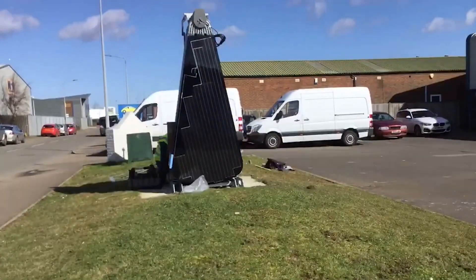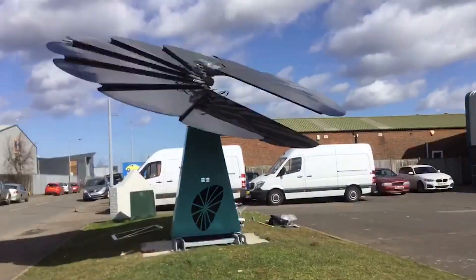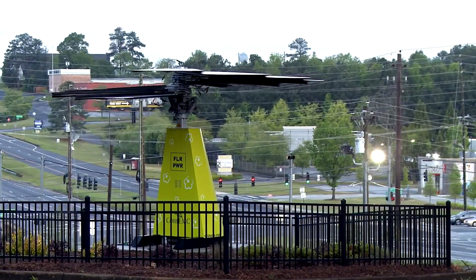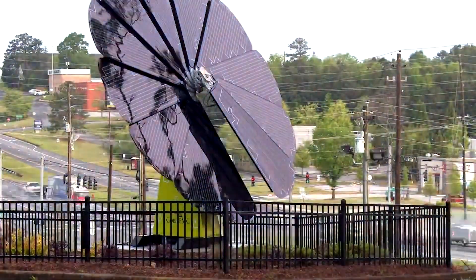Easy installation and operation: the SmartFlower comes pre-assembled and requires minimal installation compared to traditional solar panel systems. Additionally, it operates automatically and can be monitored and controlled through a user-friendly mobile app.